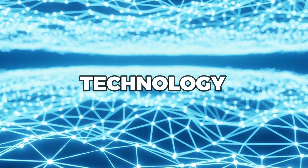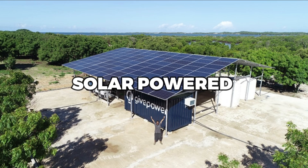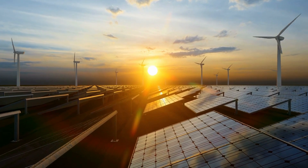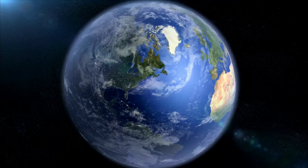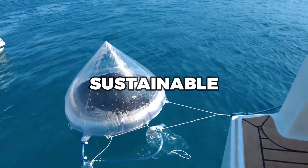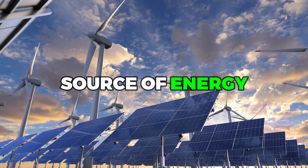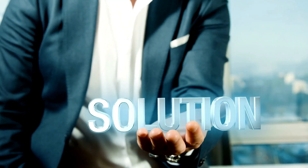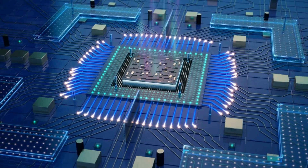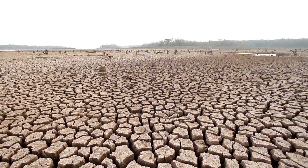Let's explore this cutting-edge technology and discover how it is changing the face of the water industry. In this essay, we will explore the technology behind solar power desalination and its potential to address the global water scarcity crisis.